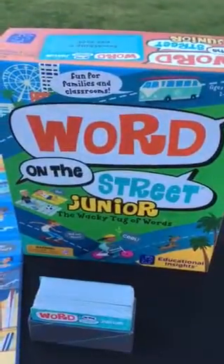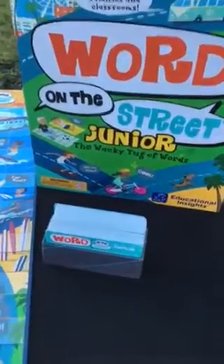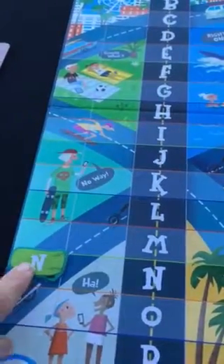Word on the Street is new to our line this fall and it is a tug of war with letters. You have a category — an animal that hops — you think of a word and you have to spell that word. It's a two-team game: one person on side A, one person on side B. Or I played it in the classroom with two teams of eight — it was fabulous! You're moving these little skateboards back and forth across the game board as you spell the word using these letters.